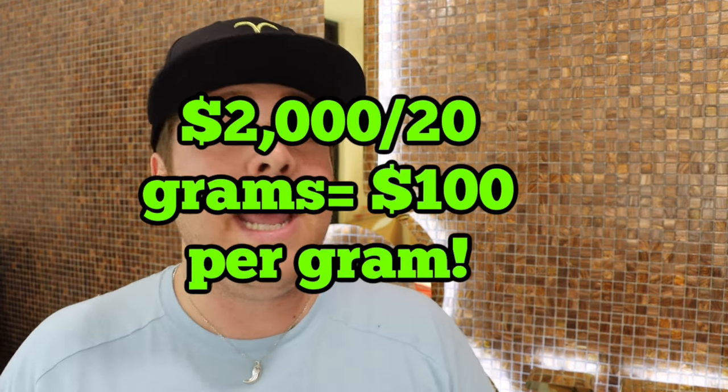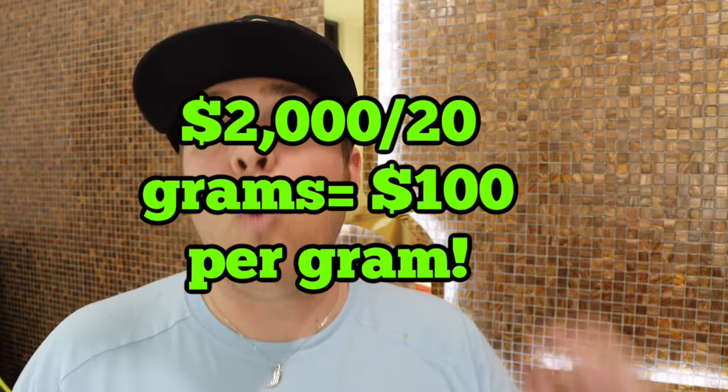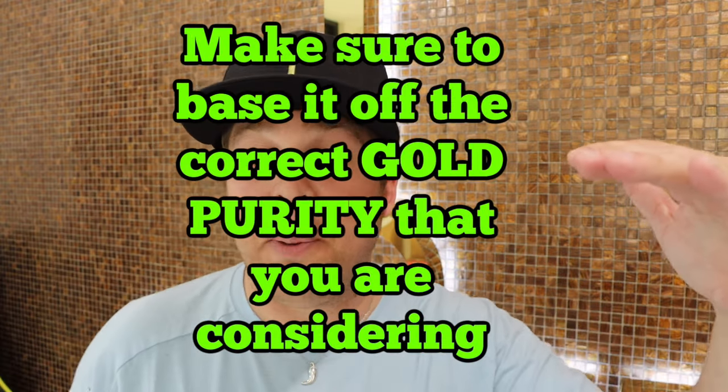Assuming you now know the gram weight of the piece, we move to step number two: figuring out the price per gram — how much the market price of gold is and how much premium you're paying on top of that. Let's do simple math. The selling price for a chain is $2,000, the gram weight is 20 grams in 14-karat gold. We take $2,000 divided by 20 grams and we get $100 per gram. That's price per gram. You can go on a gold tracker app or Google to see the live spot price.